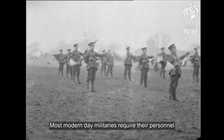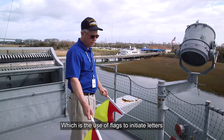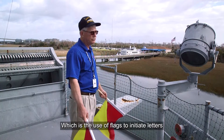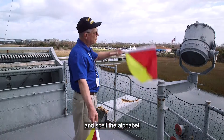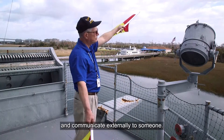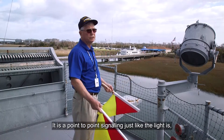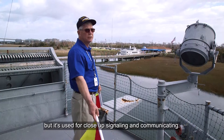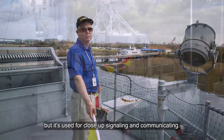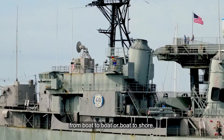Most modern day militaries require their personnel to learn and understand semaphore, which is the use of flags to initiate letters and spell the alphabet and communicate externally to someone. It is a point-to-point signaling, just like the light, but it's used for close-up signaling and communicating. Messages were sent via semaphore flags from boat to boat or boat to shore.